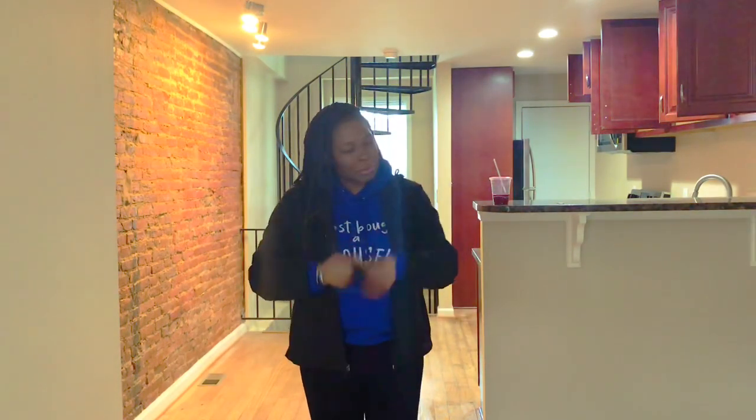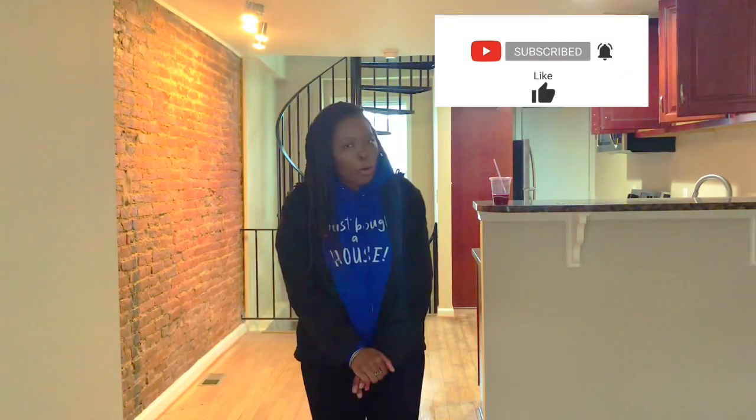Hey guys, I'm Faith and Nina, and you are witnessing me in my brand new house that I am buying in less than an hour. If you guys have been on this journey with me, then you know we have been through some ups and some downs. But it's here, the time is here. And I am buying this beautiful home. This is my empty house tour.